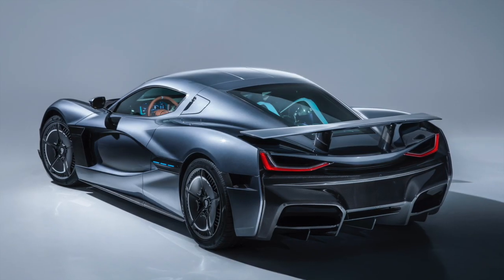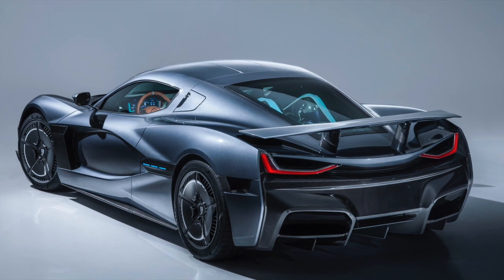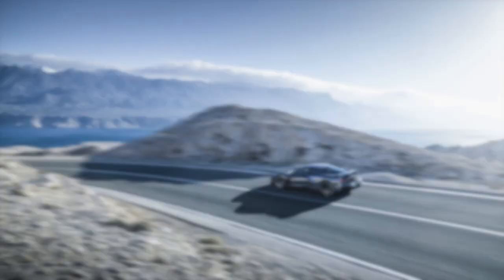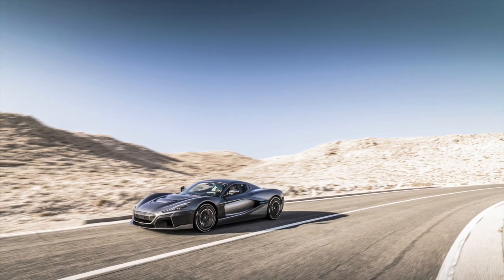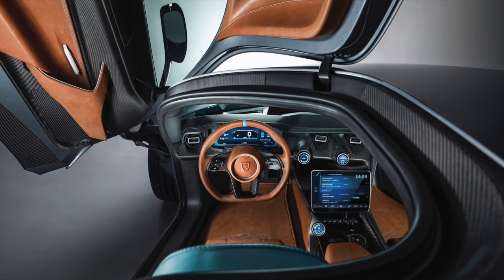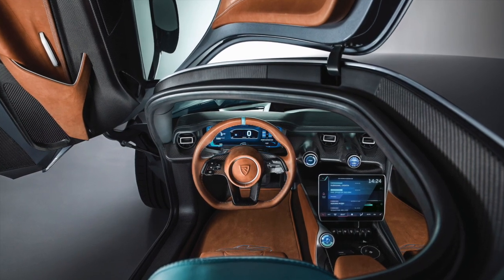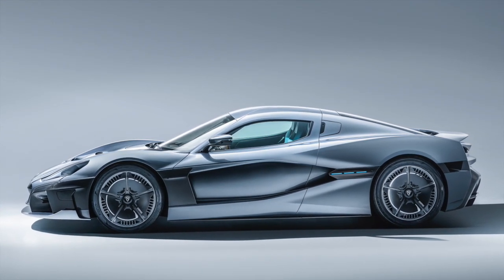In addition to all the straight-line speed, the C2 is capable of extreme handling capabilities due to its independent motor layout. R-AWTV, or Rimac all-wheel torque vectoring, is utilized in place of traction control or electronic stability control, allowing the C2 to corner perfectly with individual control of all four wheels at any given moment. This system can also be customized into different driving modes, with everything from an oversteering supercar to an understeering Grand Tourer to an absolutely precise track monster being possible.